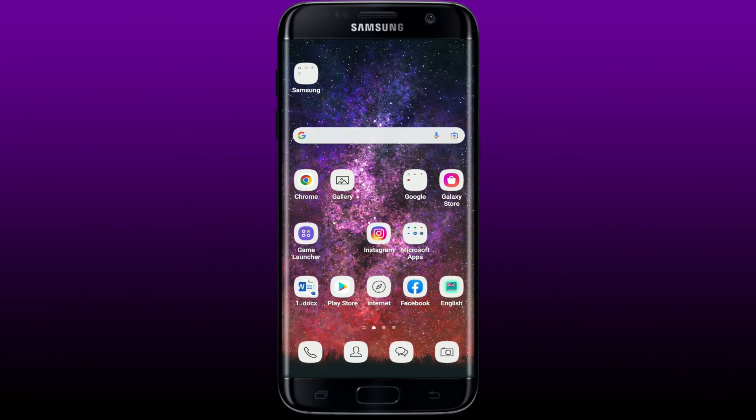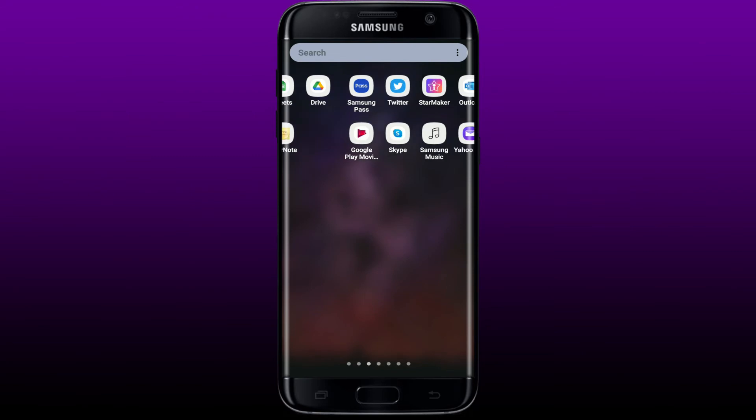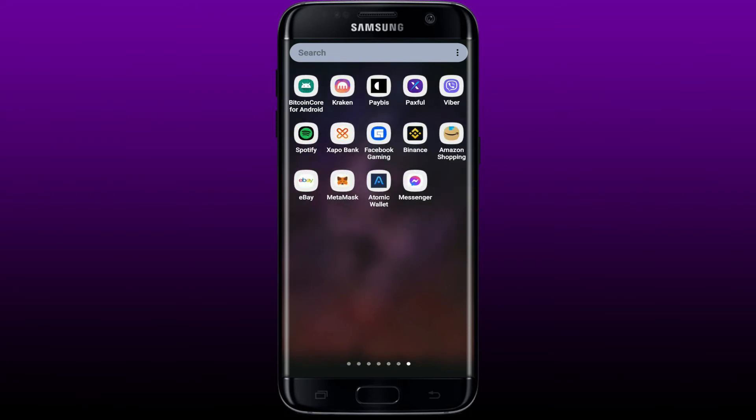You can now go back to Messenger after having that update downloaded and check if you are able to make your calls normally by tapping open the Messenger application. If that still does not work, here's what you can do next.